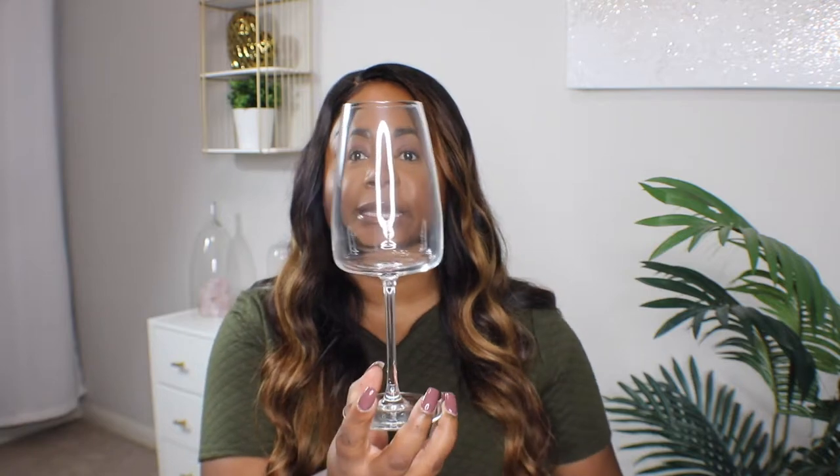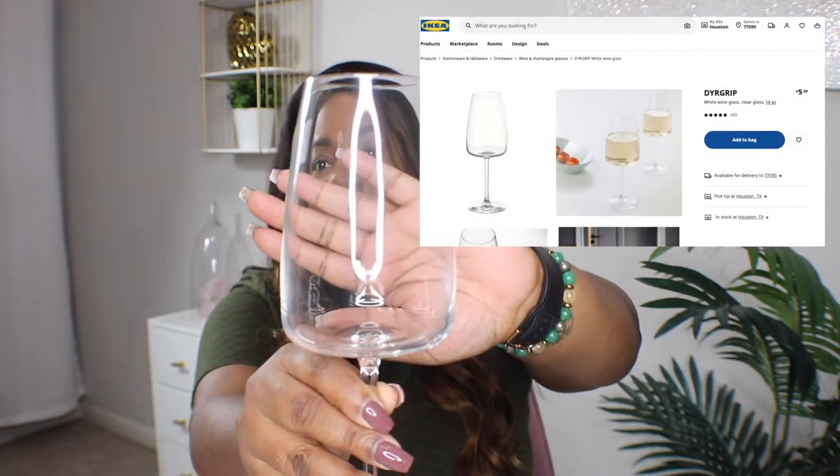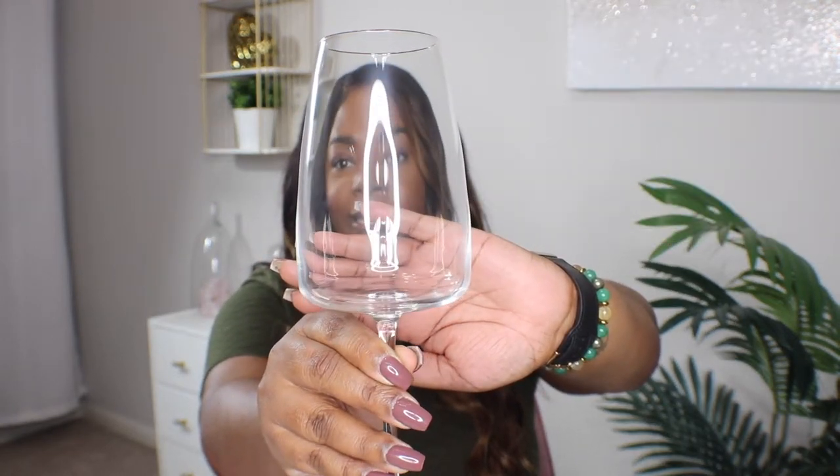So the first thing on my list of what to get from Ikea is this wine glass. It is a white wine glass — the name of it I believe you pronounce as 'Deargrip.' Just know that throughout this video I am clearly not Swedish, so I'll be pronouncing things a bit off. It's about 14 ounces and what I love about this glass is the shape — it's tapered at the top and gets a little bit wider at the bottom. I absolutely love the way this looks, and I love the stemware as well.